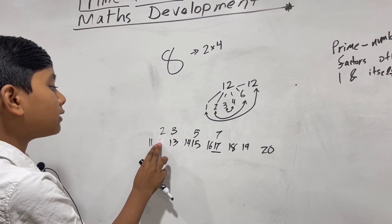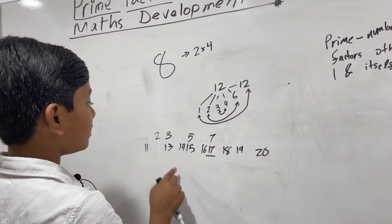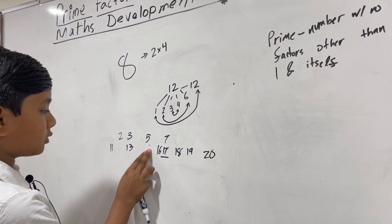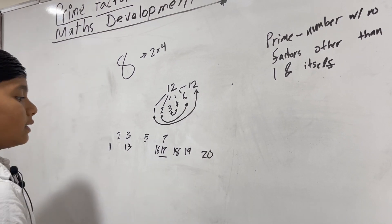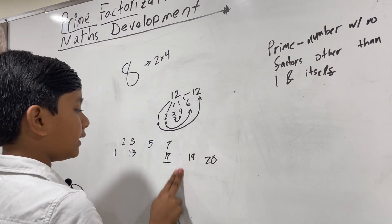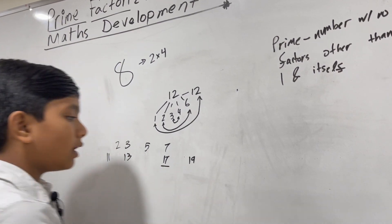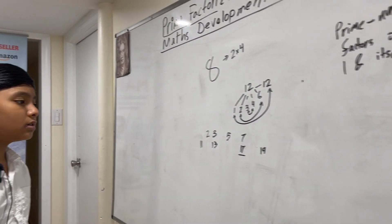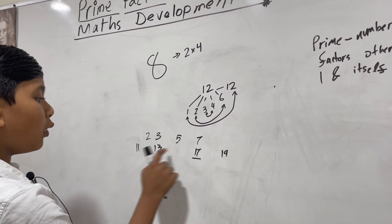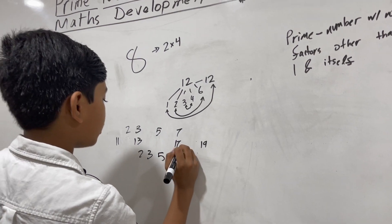Twelve can be two by two by three or two by six. Thirteen is prime. Fourteen can be two by seven. Fifteen can be three by five. Sixteen can be four by four. Eighteen can be two and nine. Twenty can be two and ten. So that gives us eight primes between one and twenty, and they'll be the ones you utilize most.